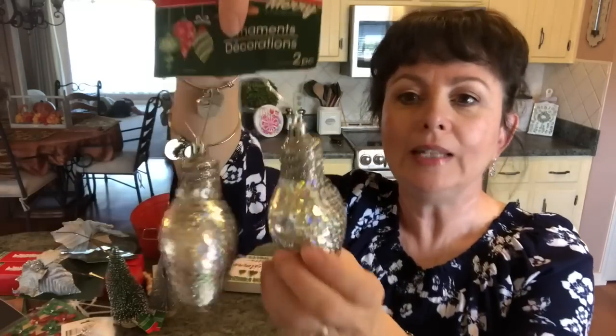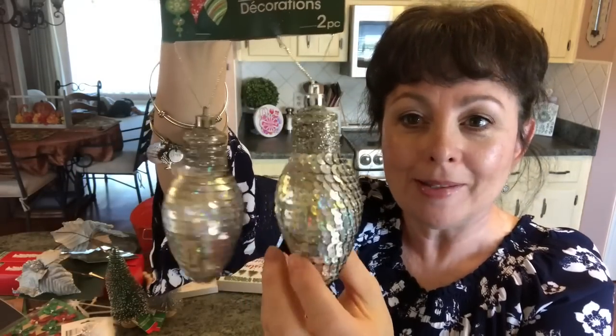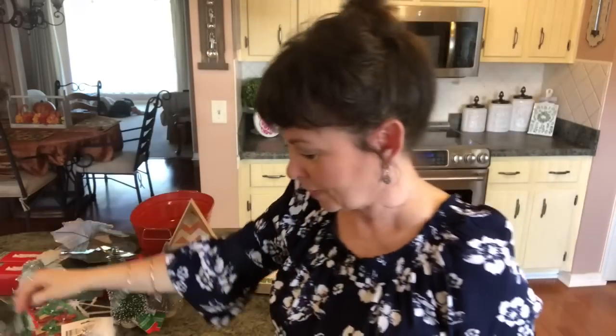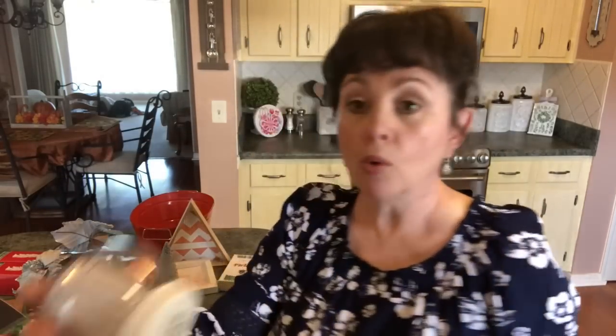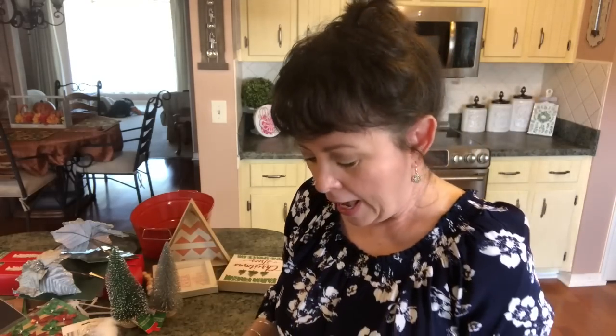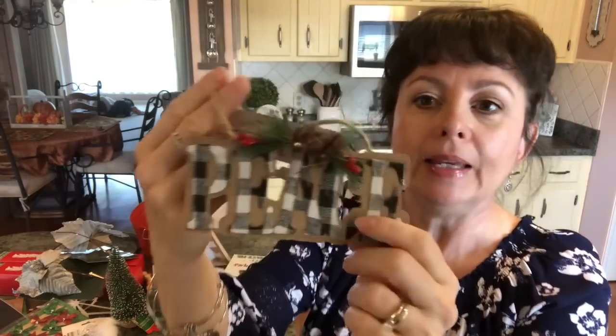I picked up one of these little sequin ornaments that look like light bulbs — I love it, and you get two. Then I picked up some more ornaments: I have a snow globe and then I have another one of these large ones. I cannot wait to do our ornaments for Christmas.